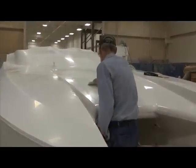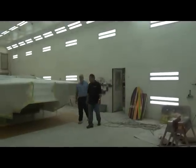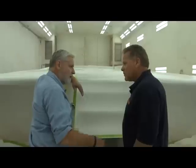Eventually we made our way to the downdraft paint booth, where the majority of all Skater boats receive their elaborate paint schemes, often designed by their in-house art department.